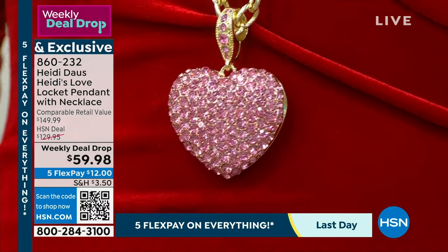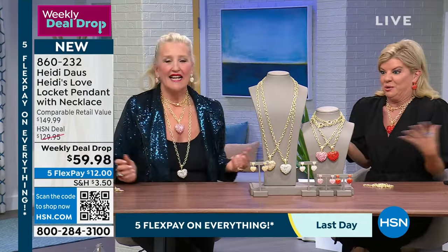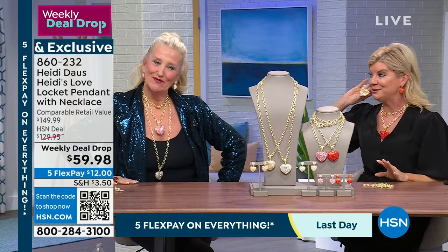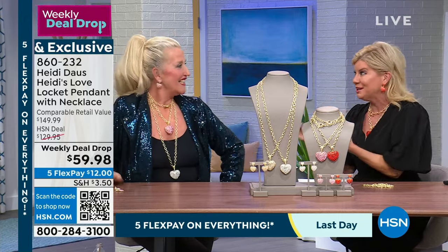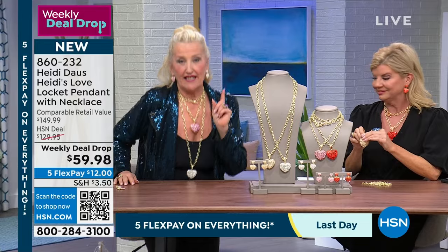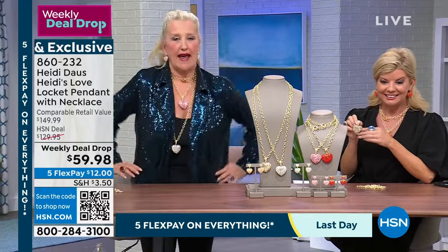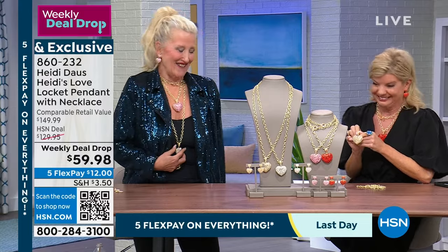Heidi is wearing the pink and the white together with the pink and white heart earrings — that's a huge look right now. I'm almost six feet tall and I can never find long fabulous necklaces to go over oversized sweaters, linen shirts, cowl necks. Here you have that fabulous length.